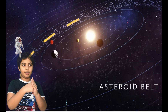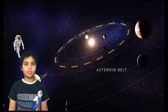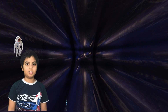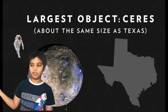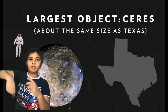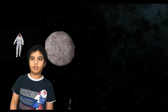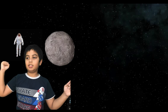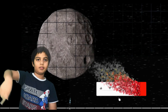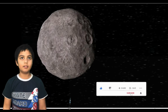Between the terrestrial planets and the jovian planets is the asteroid belt. Hidden in there is a large object, Ceres, about the same size as Texas. It was once considered a planet but is now a dwarf planet. Beyond Neptune is the Kuiper Belt, which has as many asteroids as the asteroid belt and also contains Pluto's path. Pluto used to be a planet but is now considered a dwarf planet.